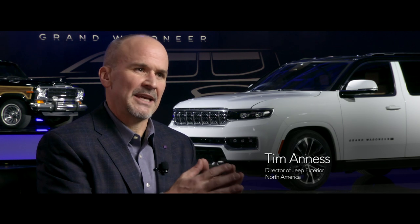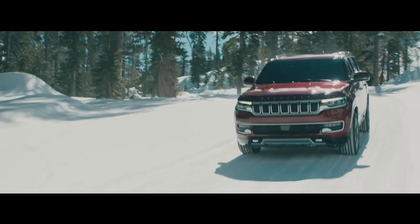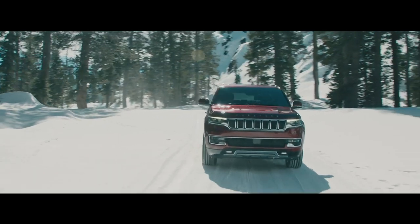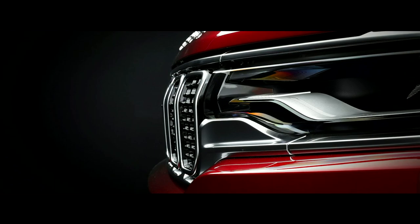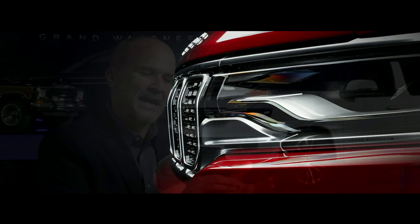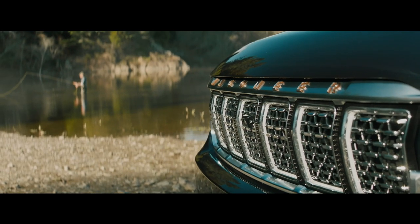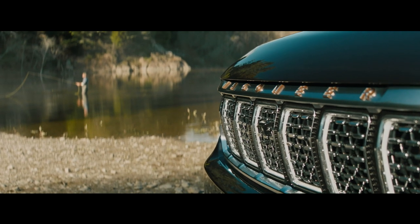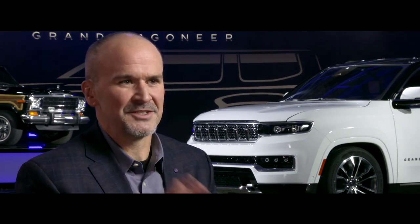When you look at the Wagoneer, I think you'll see a very sophisticated solution. The detailing around the lamp and the detailing around the grille — and as you move to the Grand Wagoneer, there's just another level of attention. There's a significant amount of detailing around the grille, with knurling like on a fine watch.